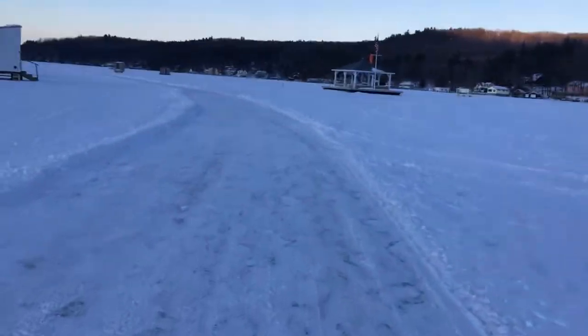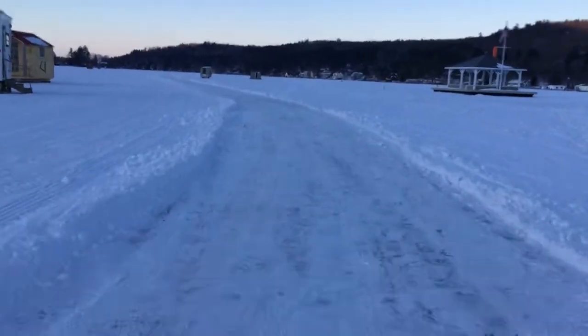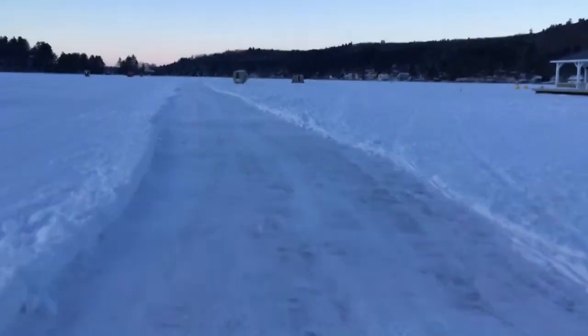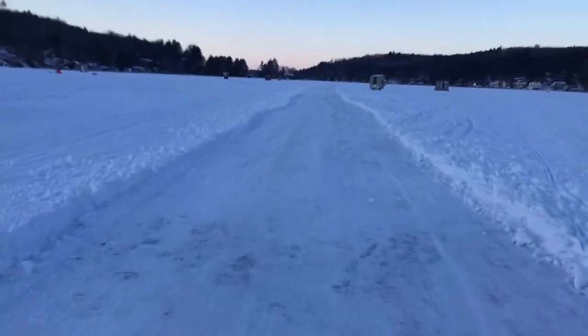Here we go. Actually, a wonderful road out here. Like I said, this is Wednesday evening. We've got a pretty good storm coming on Saturday.